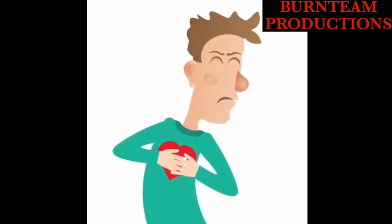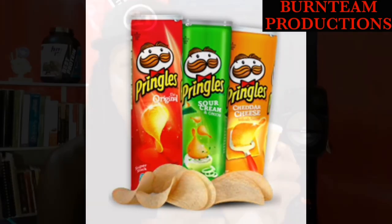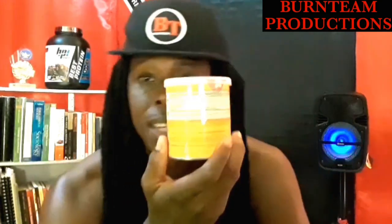Yes people, once you pop you do stop — but always remember that you need to read the labels.